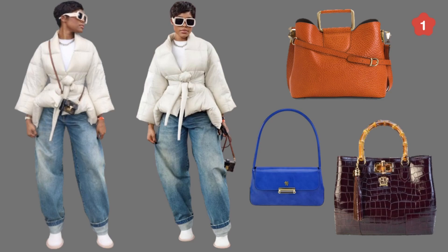Hey guys, this is a quick styling video for transitional outfits or pieces from winter to spring. The handbags you're seeing are from my last two videos from TJ Maxx.